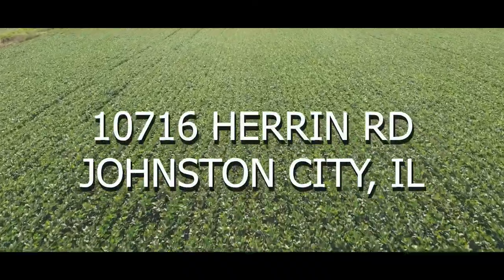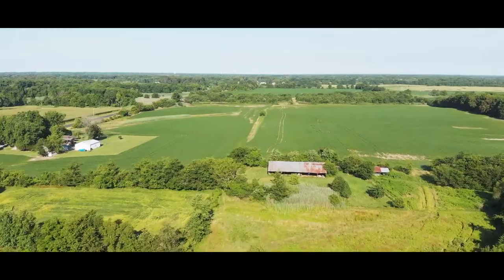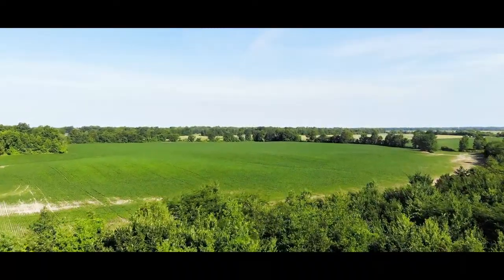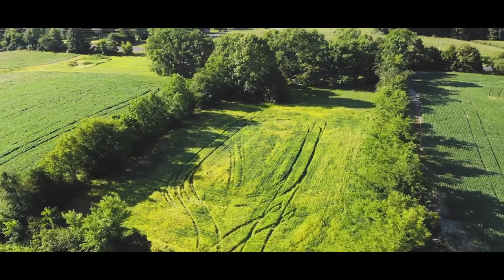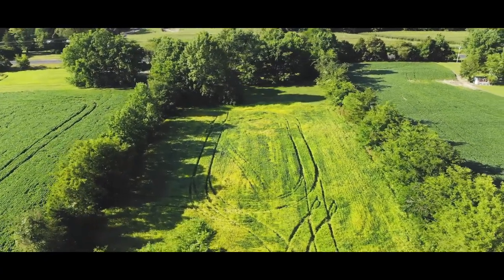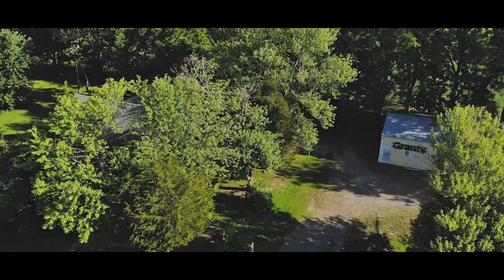This income-producing investment farm is just that — an investment. Approximately 76 acres of tillable farm ground producing an annual income from farm rent. And talk about diversity: this gated entrance farm is roughly five acres of pasture ground, one-acre home site including a two-bedroom, one-bath older home, a pole barn, and large machine shed with utilities.